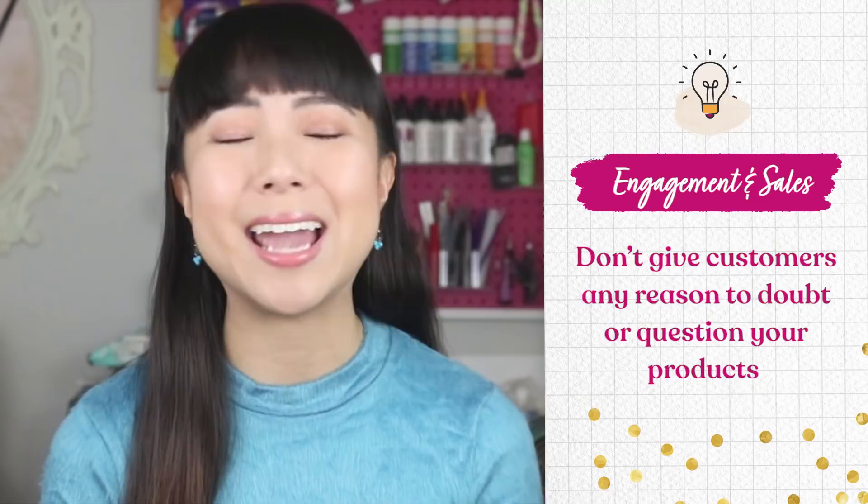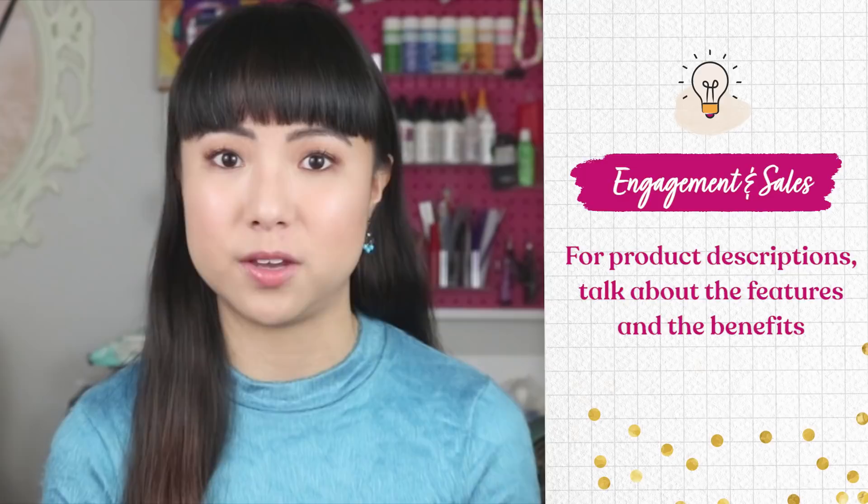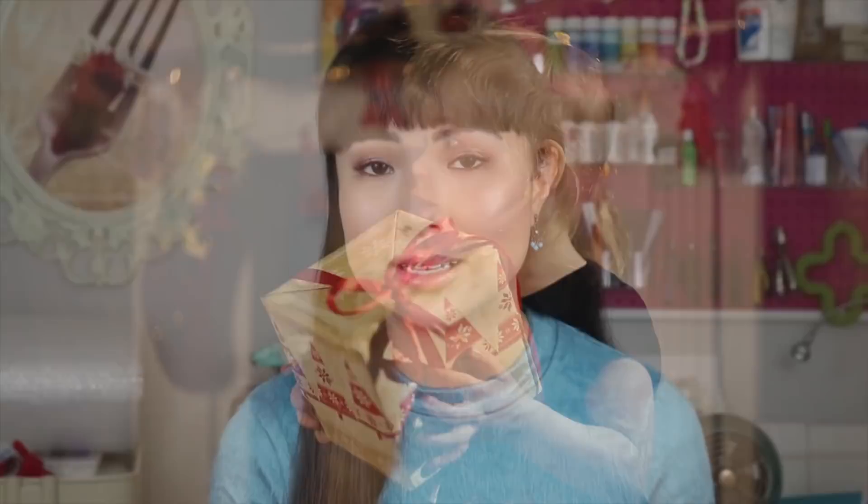You don't want to give your customers any reason to doubt or question your products because once they do, they're not going to buy. For your product descriptions, take the time to talk about the features and the benefits — address the measurements, size, materials, color, weight, anything you can say to describe the product. Then talk about how your product is awesome and what it can do for the customer. Oftentimes this comes in the form of how your products make people feel — will it make them smile, alleviate stress, or help someone stay more organized? Really come from a place of emotions and you will do well. I have another video on how to write product descriptions that you can check out if you need more help.